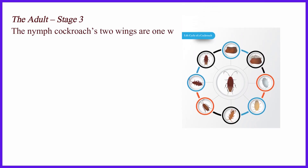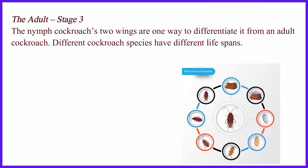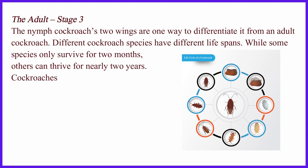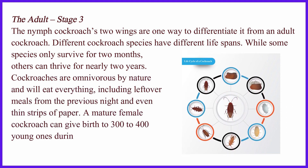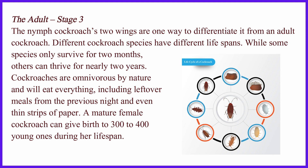The nymph cockroach's two wings are one way to differentiate it from an adult cockroach. Different cockroach species have different life spans. While some species only survive for two months, others can thrive for nearly two years.